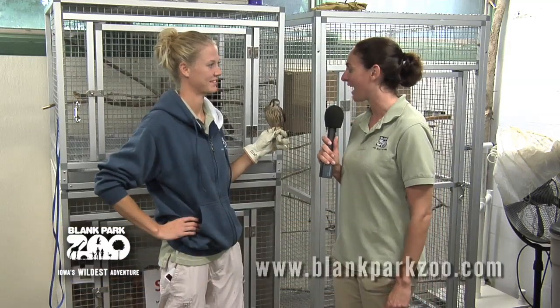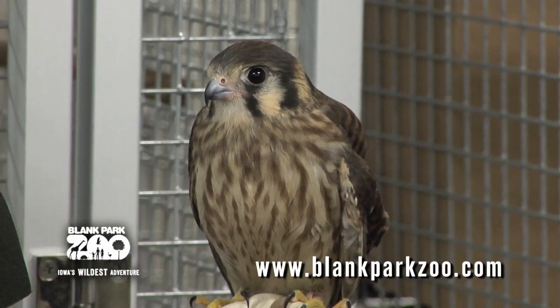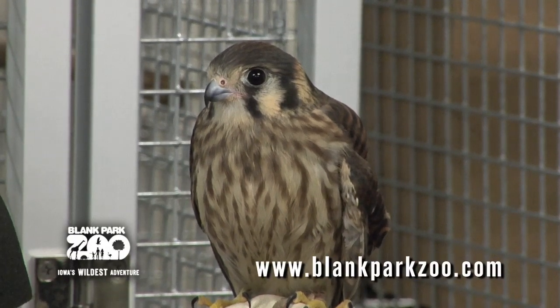Hi, I'm Daniella Graham at the Blank Park Zoo to tell you what's new at the zoo. Today I have Amy Kopadich to show us a new interesting little animal that we have here. Amy, can you tell us where we're at and who do you have with you? We are here in the education building where we house all of our education animals, and this is one of our newest animals, Tink, and she is an American kestrel.